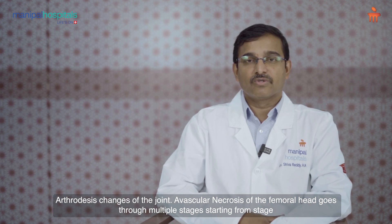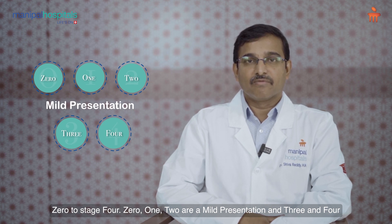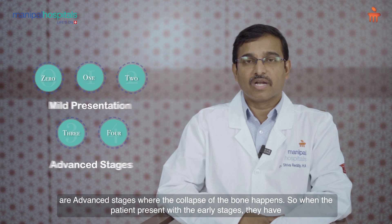Avascular necrosis of the femoral head goes through multiple stages starting from stage 0 to stage 4. Stages 0, 1, and 2 are a mild presentation, while stages 3 and 4 are advanced stages where collapse of the bone happens.